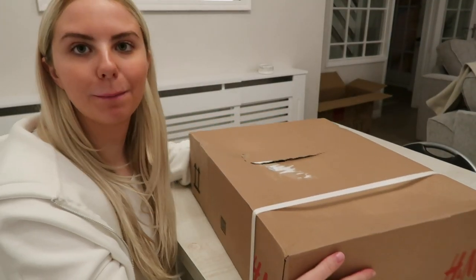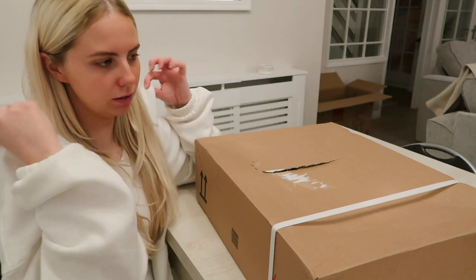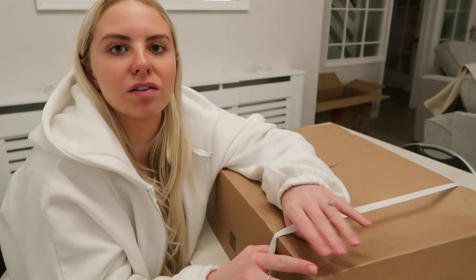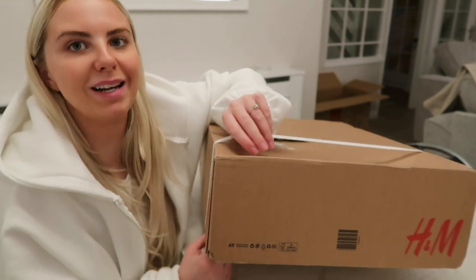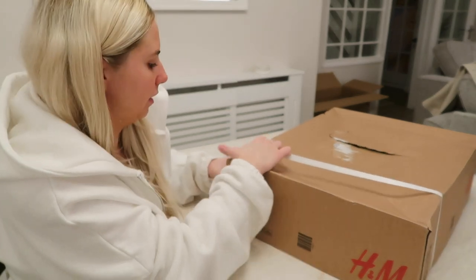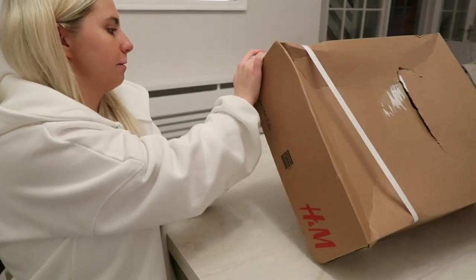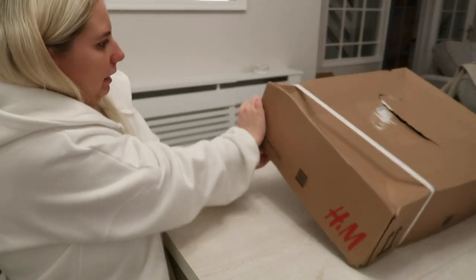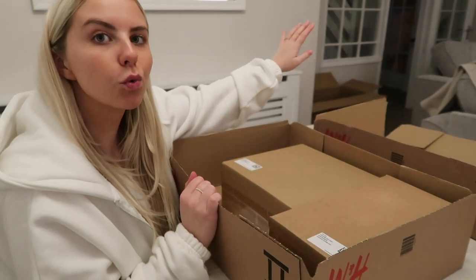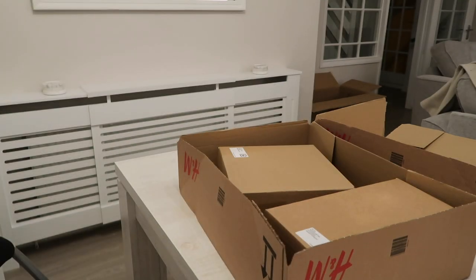I'm going to unbox my H&M bits now. Harry's just tightened the legs on the two chairs - we didn't manage to get them up in time to eat on, but Harry sat on one to test it and it was really nice. He's going around tightening them all up. I'm going to open this H&M package so I can get it all out and put it into position. I literally just took a knife back out to the kitchen - let me go get it.